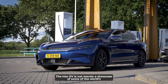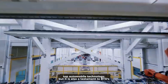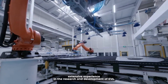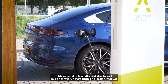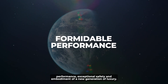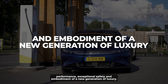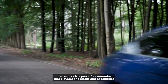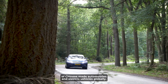The Han EV is not merely a showcase of the world's top automobile technology, but also a testament to BYD's extensive experience in EV research and development. This expertise has allowed the brand to penetrate China's high-end sedan market and other fiercely competitive markets worldwide. With its formidable performance, exceptional safety, and embodiment of a new generation of luxury, the Han EV is a powerful contender that elevates the status and capabilities of Chinese-made automobiles and electric vehicles globally.